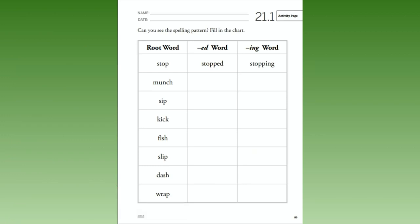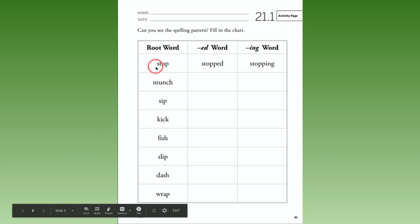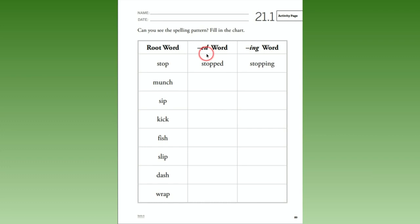Now it's time for you to practice working with root words and their endings. Turn to page 21.1 in your skills book, page 89. You are going to fill in the words like the example shown. They have the root word 'stop,' and the ending -ed. Because it ends with a p, they had to double the p — so 'stopped' and 'stopping.' Go ahead and pause your video here and fill in your sentences.